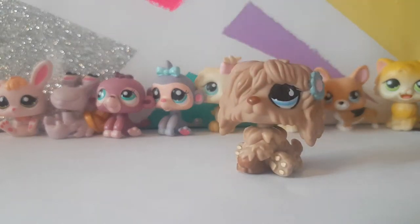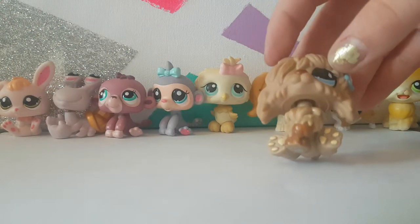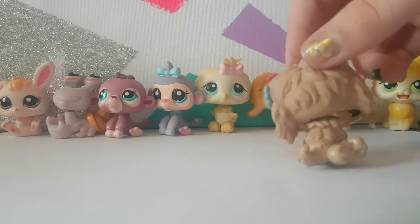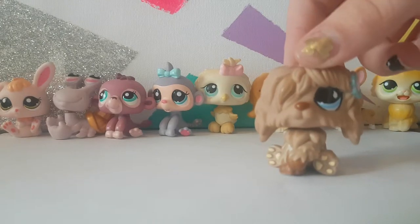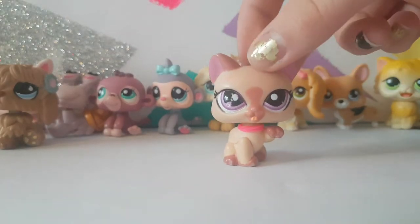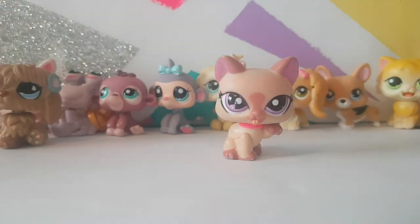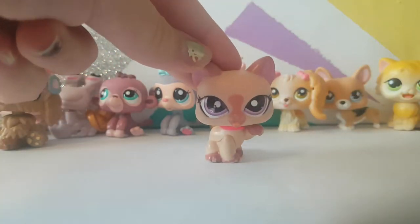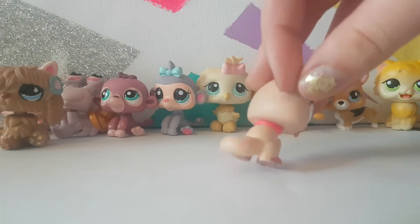Next up we have this puppy. This puppy is also really rare because of the teardrop eye, and it has the blue magnet as well. It is definitely authentic and it's in really good condition — this is actually my third dog like this, so that's exciting. Next up we have this cat. I actually find this one really cute. I have another one of this cat — here's the one I already had and here's the new one.